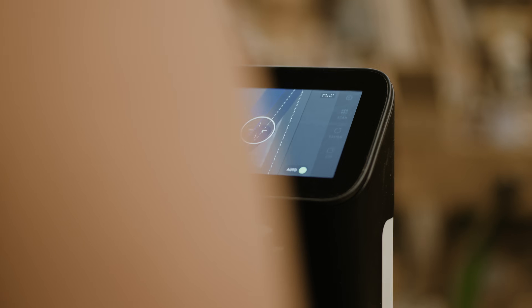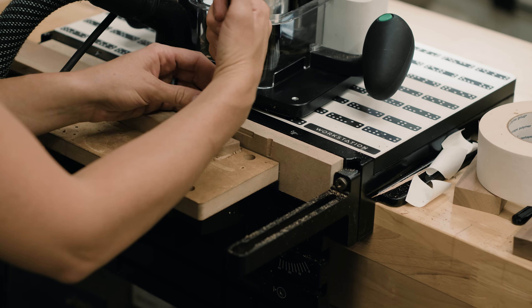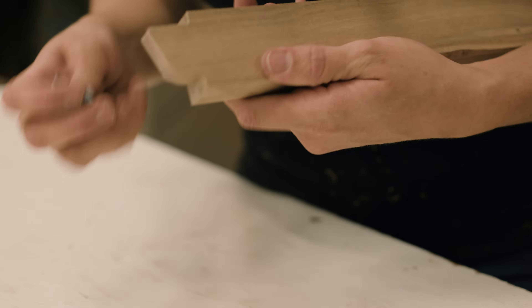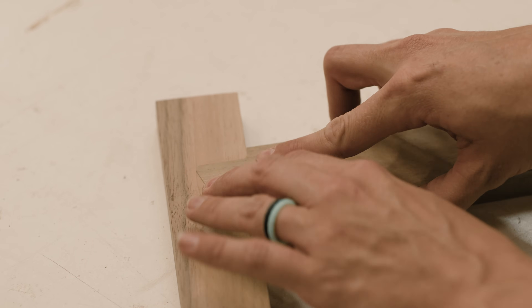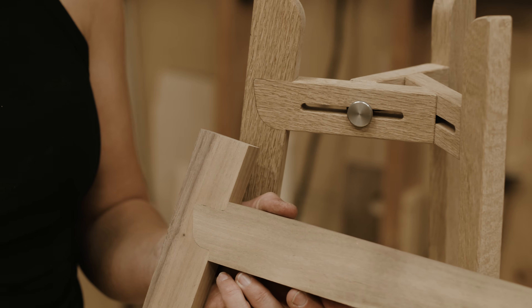Traditionally, if I had to test a joint or wasn't sure about how a piece would work, I would make a really simplified version of that joint or object. But with Origin I'm able to make exactly the joint I want to see, or exactly the part, pretty quickly — I don't have to create a simplified version. I can just cut out a template quickly and then adjust it from there without spending a lot of time or money.